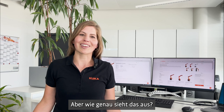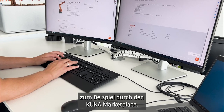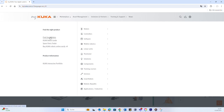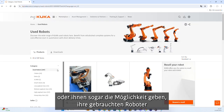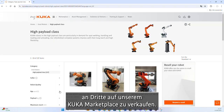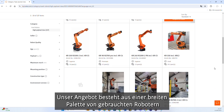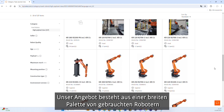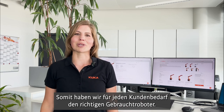But how exactly does this look like? We can offer various sales options, for example on KUKA's own marketplace. We can offer our customers to sell back their used robots, or even give them the possibility to sell their used robots to third parties on our KUKA marketplace. Our offering consists of a wide range of used robots at various quality levels and different ages, so we have the right used robot for every customer need.